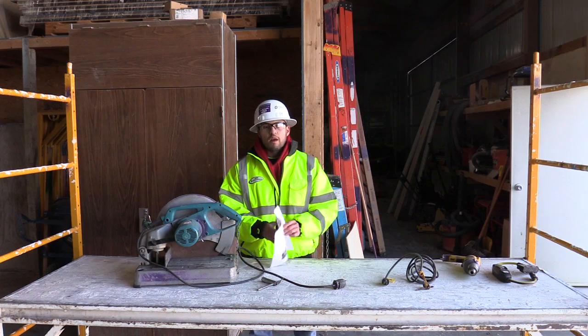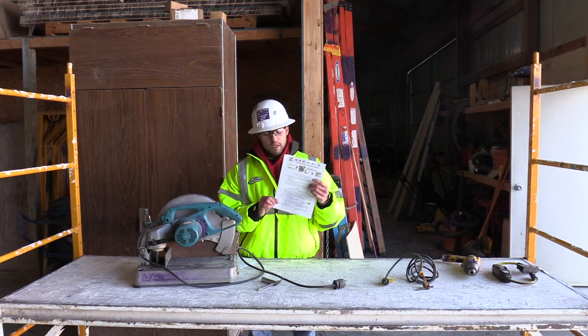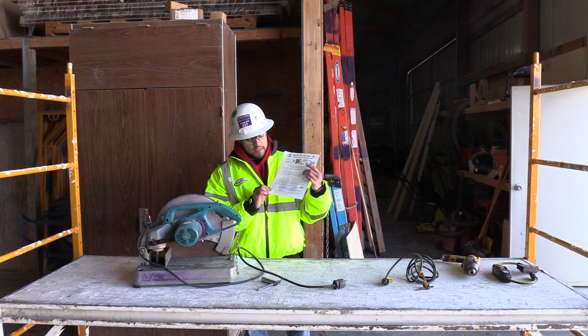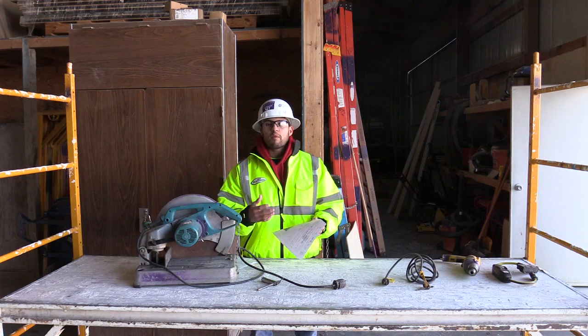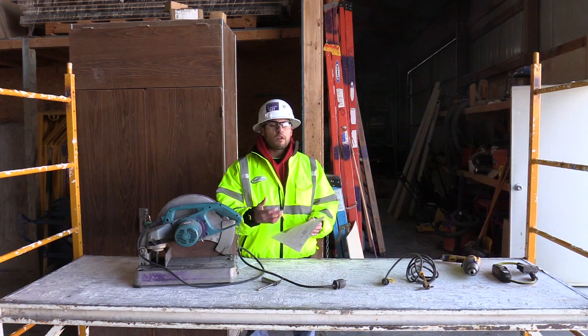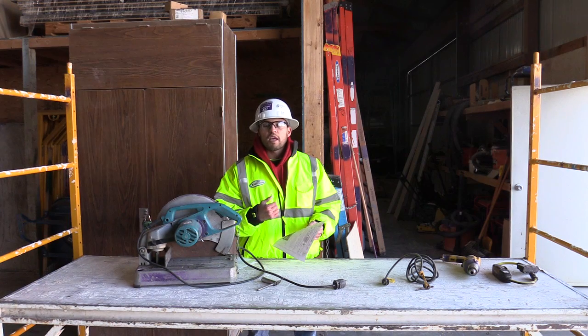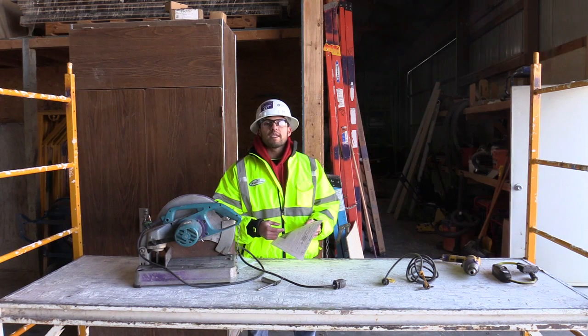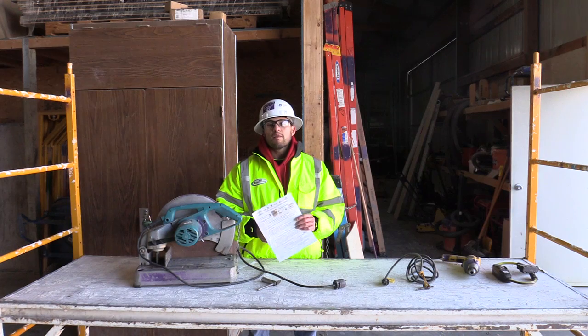The last thing on this toolbox talk is in bold and it says one thing: 'Safety starts with you.' And that is the most true thing. Safety starts with you when you wake up — it starts with you putting your seatbelt on when you're driving to work, and it starts with you being safe at work. Safety starts with each and every one of us, every day we wake up. Mike Cruz, HCI Safety and Training, on your toolbox talk for January 2nd, 2017. Be safe out there.